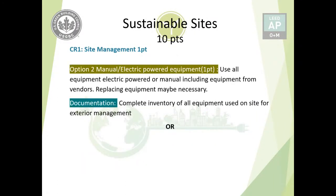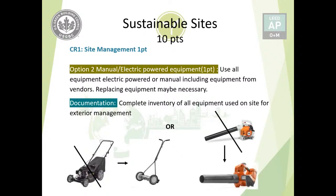Option two is to use all manual and electric-powered equipment for operation and maintenance of the building exterior. This must include not only equipment used by the project team but also equipment from any vendors providing these services — replacement may be necessary. Documentation is a complete inventory confirming that all equipment is either manual or electric powered.